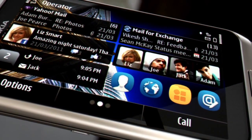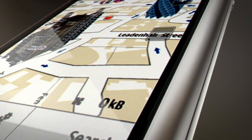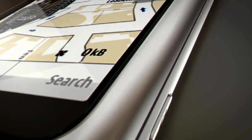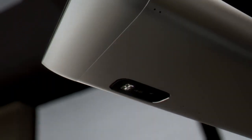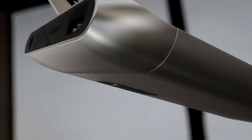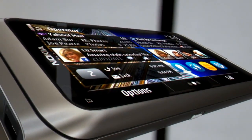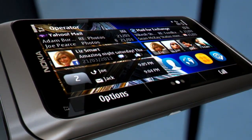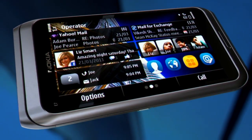The phone also features the most popular social apps like Facebook and Twitter, plus OviMaps with free navigation. The Nokia E7 makes life and work easy.